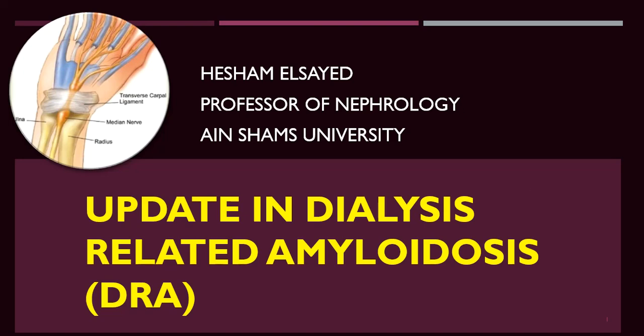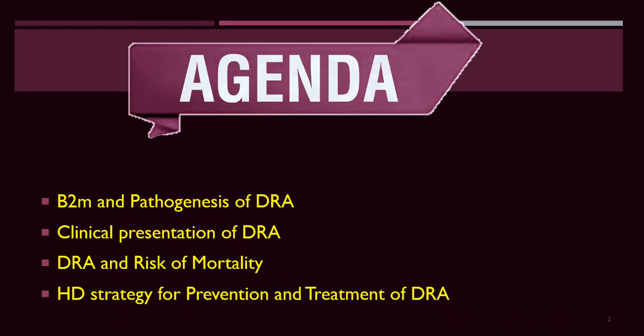Good morning. We will discuss an update in dialysis-related amyloidosis. We all know that dialysis-related amyloidosis is due to deposition of beta-2-microglobulin. We will discuss the pathogenesis as well as the management, which includes preventive action. The agenda will cover beta-2-microglobulin and pathogenesis of dialysis-related amyloidosis, clinical presentation, risk of mortality, and strategy for prevention and treatment.